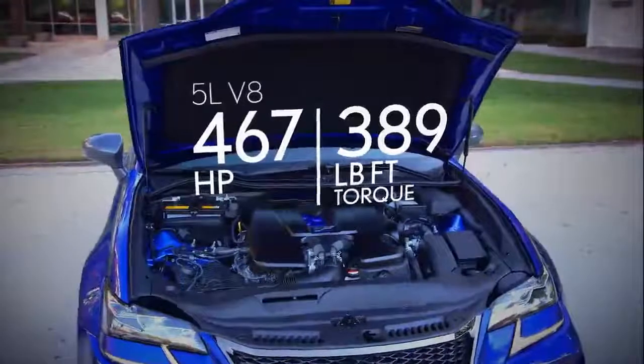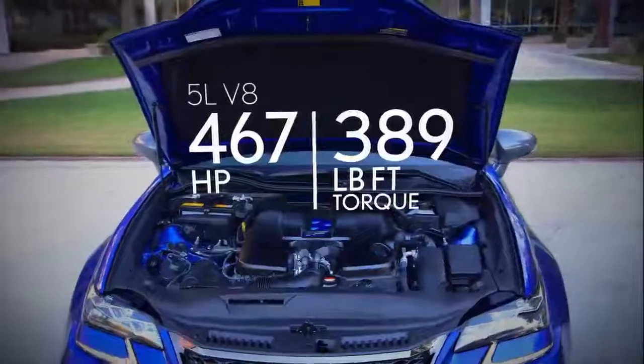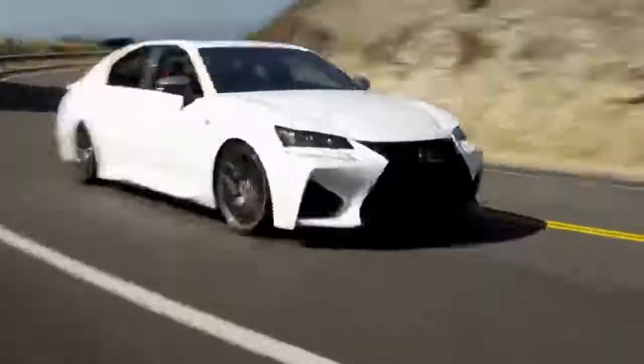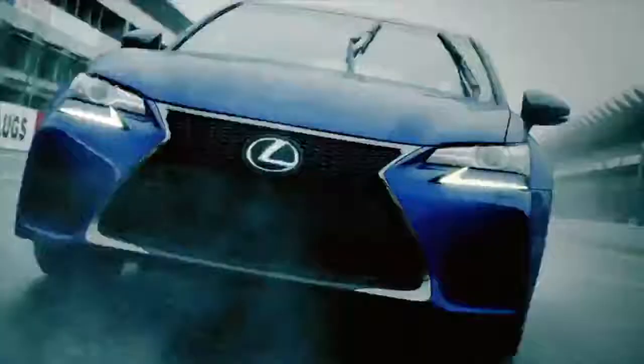The all-new GSF features a naturally aspirated V8 delivering 467 horsepower and 389 pound-feet of torque. Rear-wheel drive for authentic racecar-like handling, standard torque vectoring differential, and an 8-speed sport direct automatic transmission with paddle shifters.